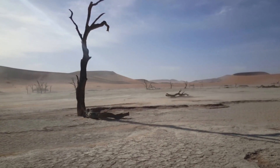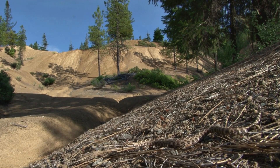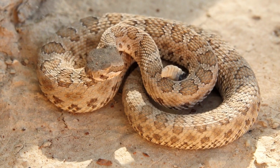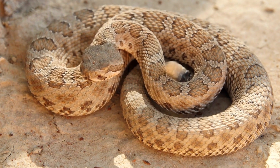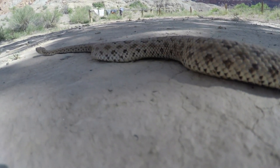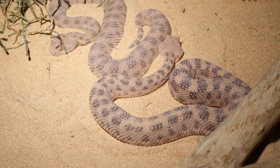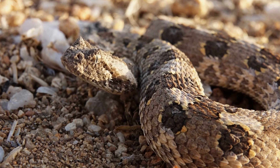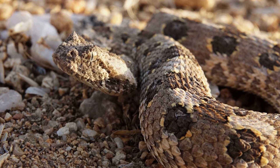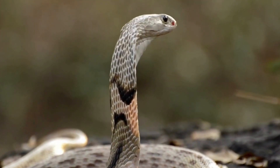In the arid expanses of deserts, a variety of venomous snakes have evolved with fascinating traits to thrive. Among them, rattlesnakes like the western diamondback and sidewinder are renowned for their iconic rattles and unique movement across sand. The Sahara-horned viper, with its dramatic horn-like scales, excels in camouflage, making it a formidable predator. The Cape Cobra of Africa's deserts uses its potent neurotoxic venom to subdue prey swiftly.